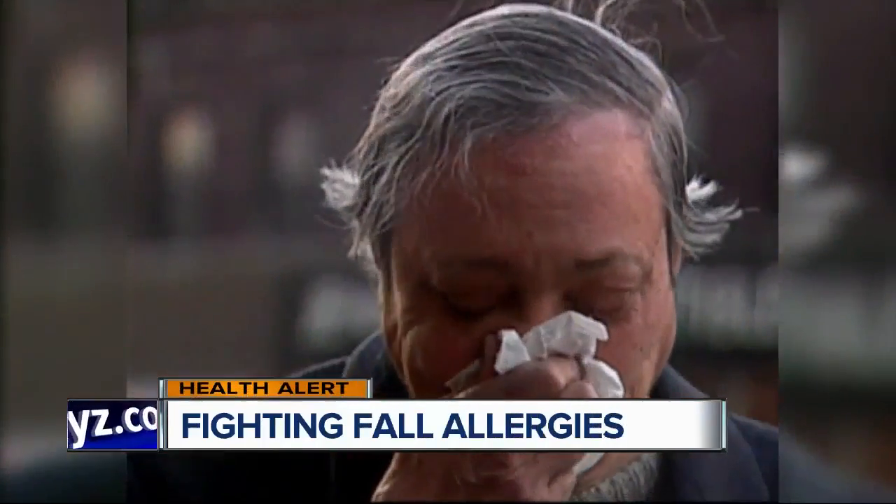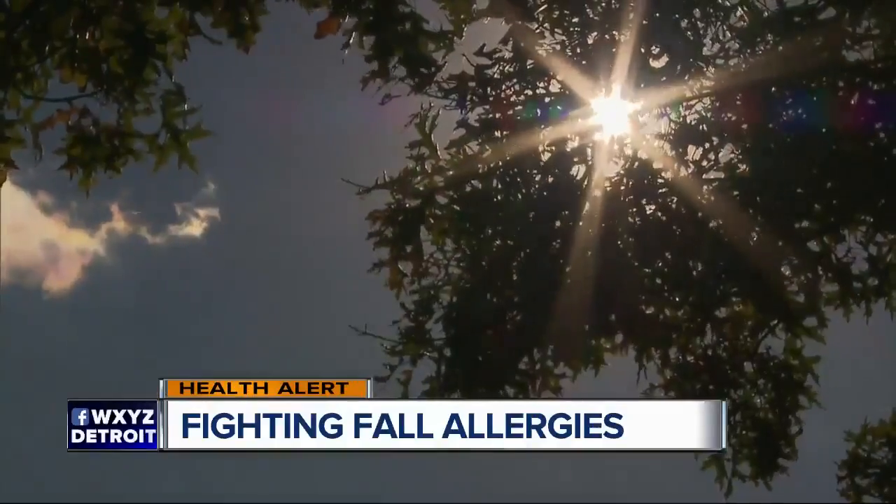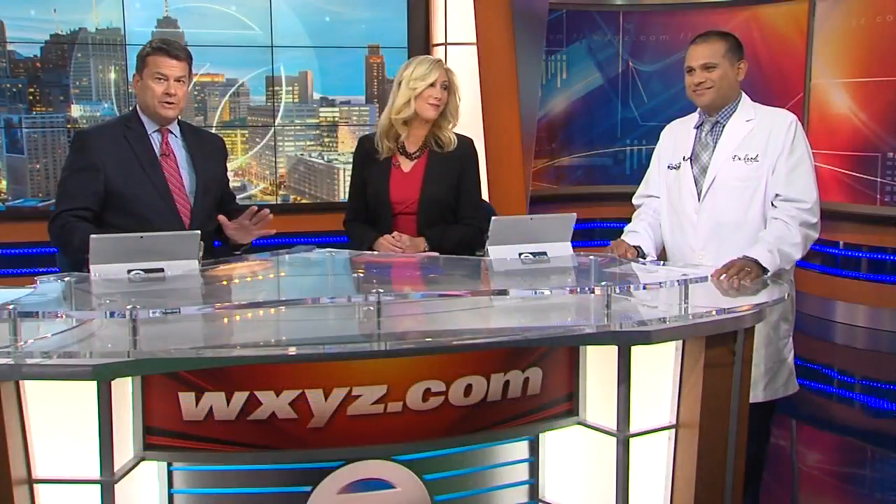Health alert tonight for anyone who suffers from fall allergies. You may have already started sneezing and wheezing, but there are some things you can start doing now to get some relief. Our chief health editor, Dr. Nandy, joins us right now with four simple steps to ease your symptoms.